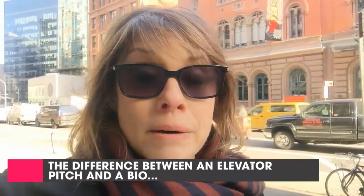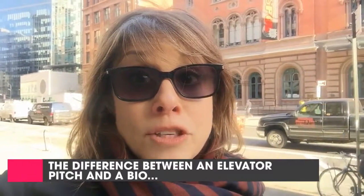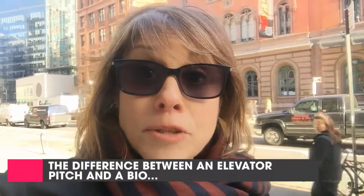Hey there, it's me Sharon Haver with today's Focus on Style quick tip: the difference between an elevator pitch and a bio. This trips a lot of entrepreneurs up, because marketing gurus teach you to say something to the effect of 'I help blank do blank so that they can blank.'